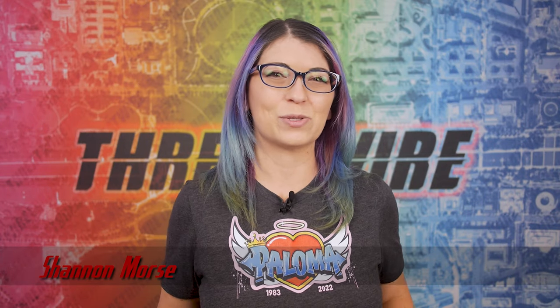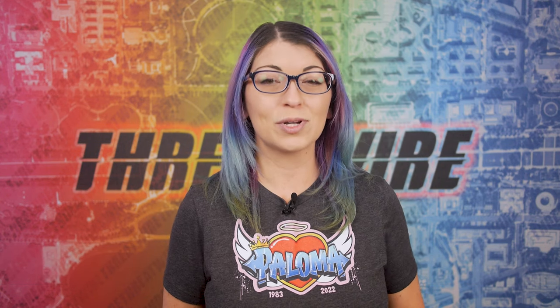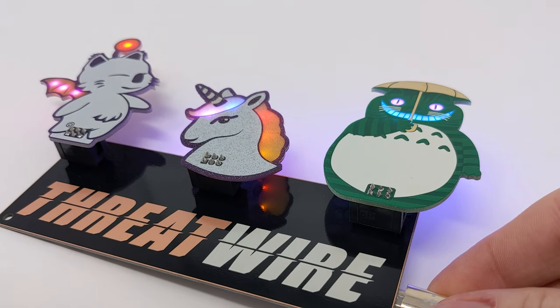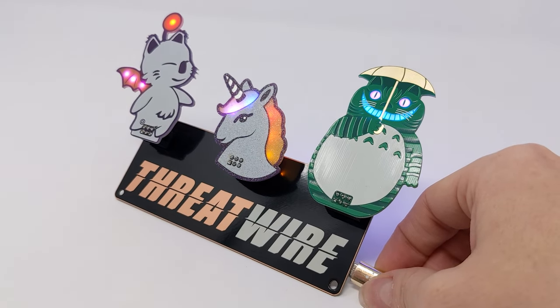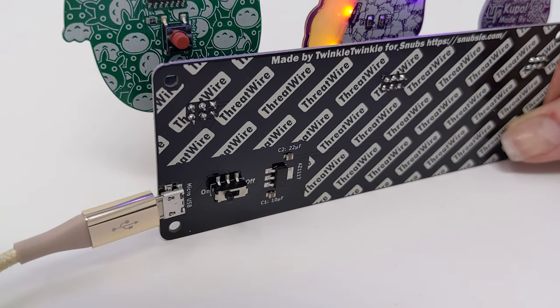Greetings, I'm Shannon Morse and this is ThreatWire for November 15th, 2022. This is your summary of the threats to our security, privacy and internet freedom. Make sure to hit up my shop over at snubsy.com/shop to grab yourself a ThreatWire electronic board while supplies last. Let's jump into the news this week.